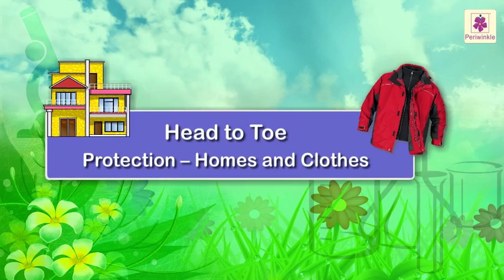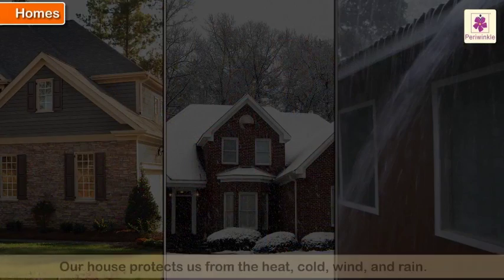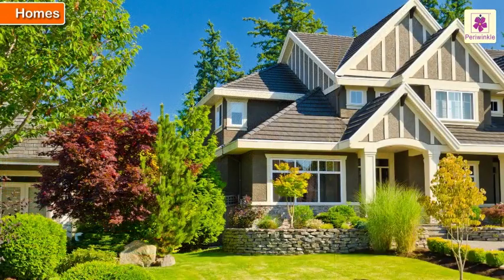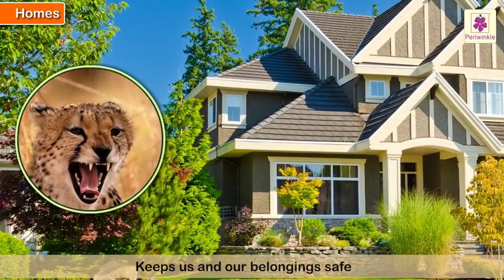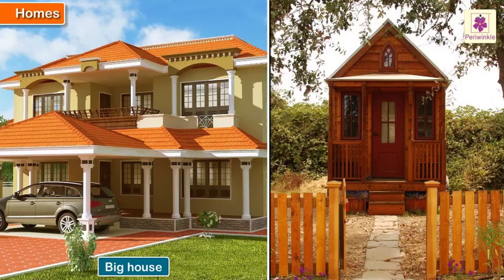A home is a place where we stay with our family. Our house protects us from the heat, cold, wind, and rain. It also keeps us and our belongings safe from wild animals and thieves. A house may be big or small.